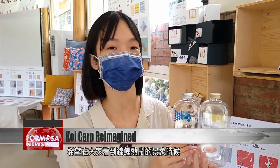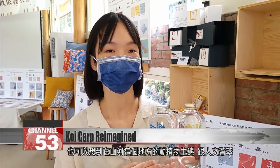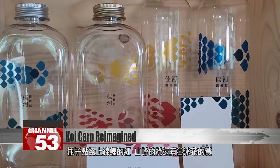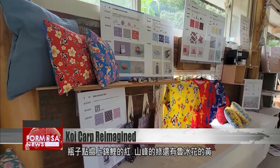We hope that the image of the carp all together will make people think of the natural ecology of the mountains and rivers here, or of a gathering of distinguished people — it's really impressive and lively. These bottles are decorated with the red of carp, the green of the mountain peaks, and the yellow of the lupine flower.